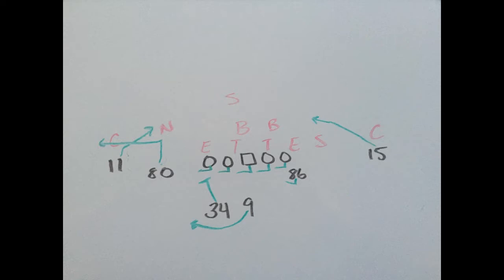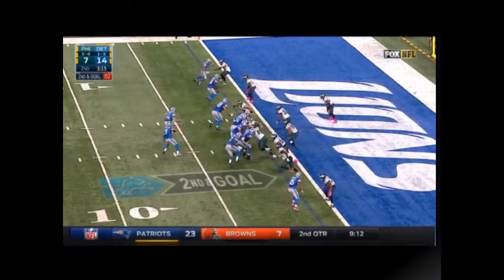Today against the Eagles on the goal line, the Lions use this play. A little sprint out to the left by Stafford, and we have a rub route on the left side with Bolden coming underneath a slant route by Marvin to create a natural pick.